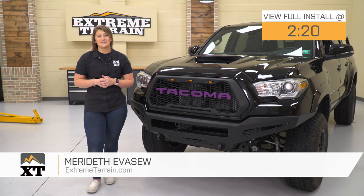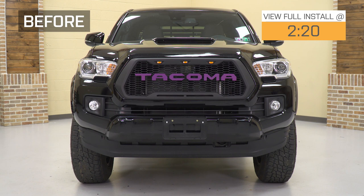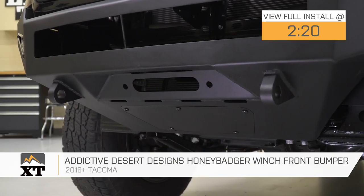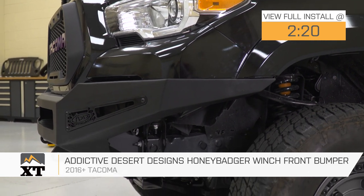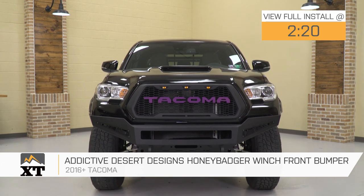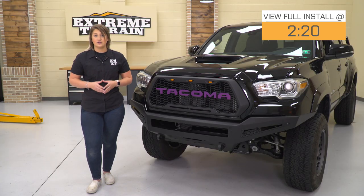Hey guys, today I'm here with the Addictive Desert Designs Honey Badger Winch Front Bumper, fitting all 2016 to 2019 Toyota Tacomas. This will be perfect for that Tacoma owner who's looking for a high-quality front bumper that's going to add a ton of functionality and style to the front end of their truck.